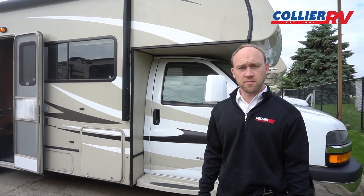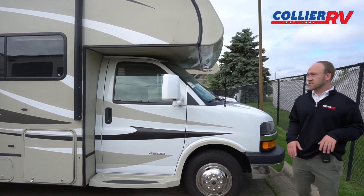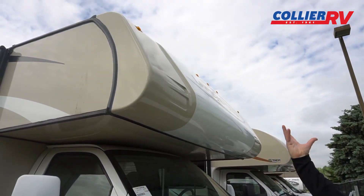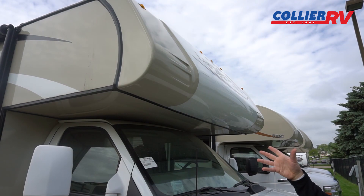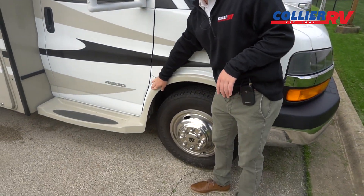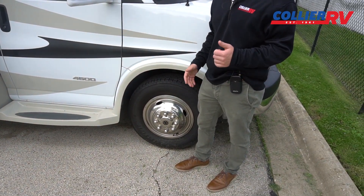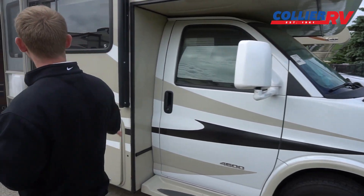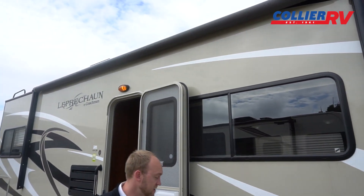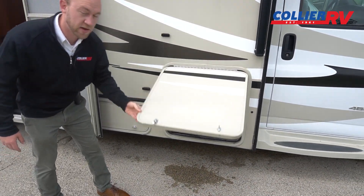This has just over 24,000 miles on it. The Leprechaun is definitely a higher line Class C — it's got a lot of nice upgrades. You've got a nice fiberglass cap which looks good, pushes seams back, and helps prevent leakage. You have the nice fiberglass running boards that they add on the Leprechauns. The tires are original but they do look good. There's a big power awning — that's a Dometic brand, so it's nice and fast. And then you do have an outside entertainment center with a TV, radio, and speakers.